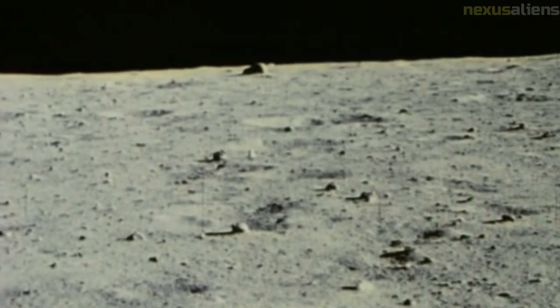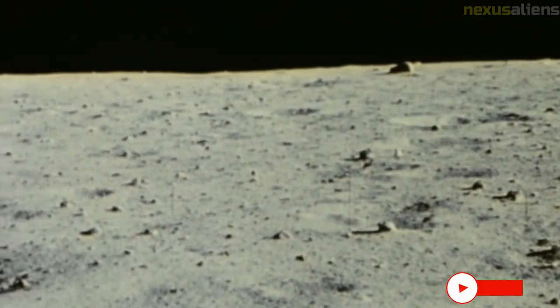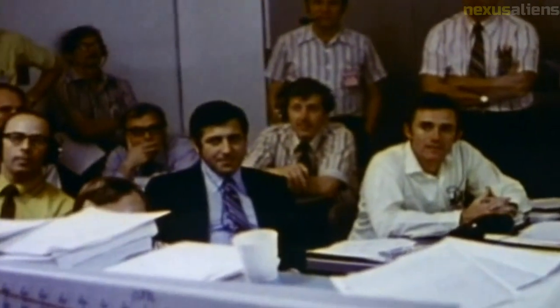Apollo 16 launched from the Kennedy Space Center in Florida at 12:54 PM Eastern Standard Time on April 16, 1972. The launch was nominal; the crew experienced vibration similar to that on previous missions. The first and second stages of the Saturn V performed nominally, and the spacecraft entered orbit around Earth just under 12 minutes after liftoff.